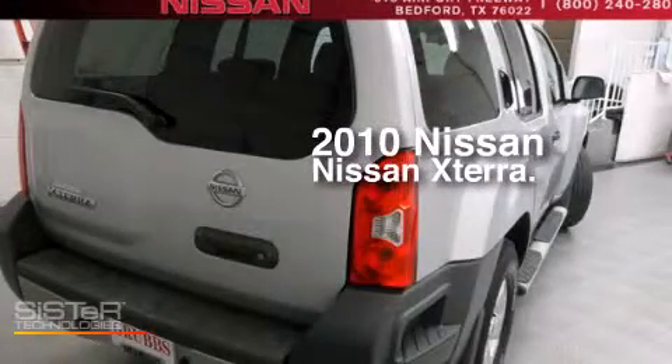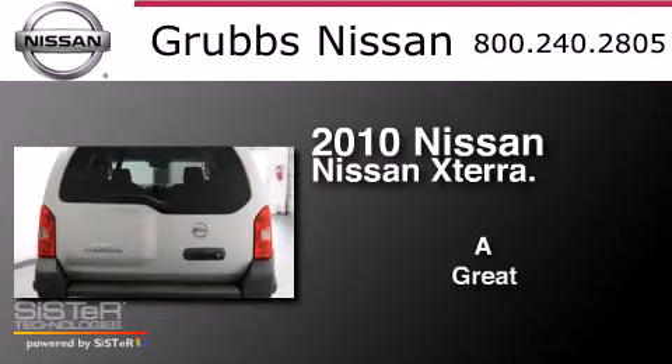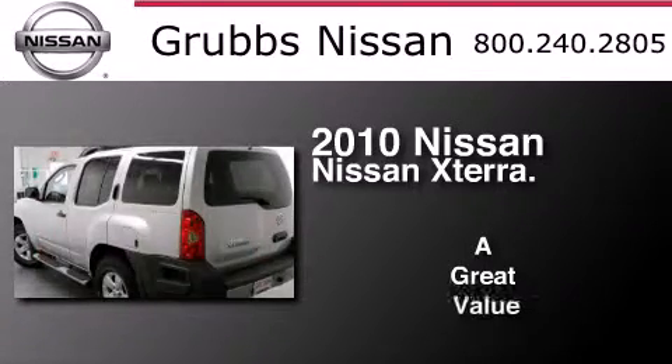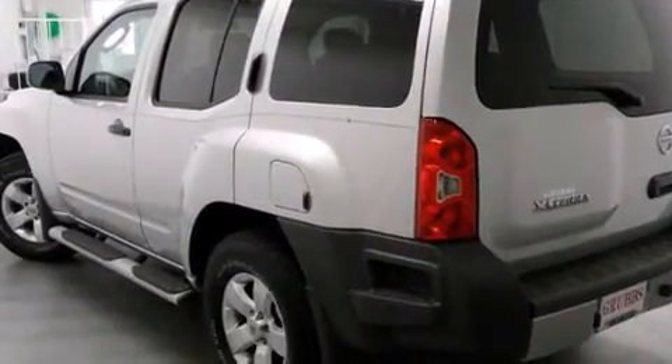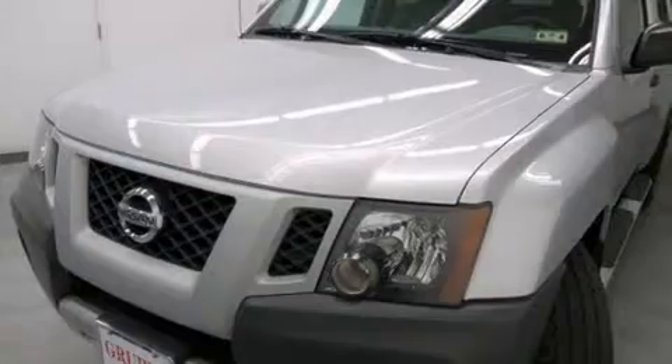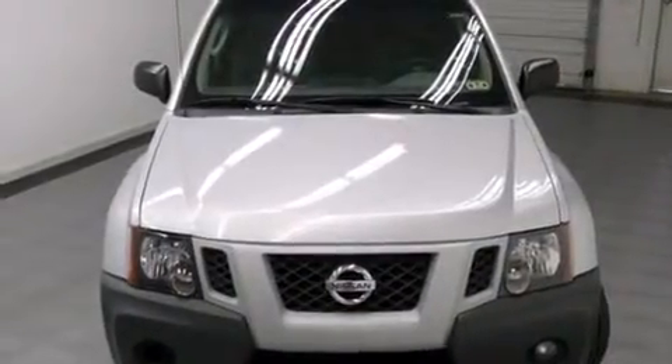This is a 2010 Nissan Xterra. Its top features include skid plates, traction control, and stability control systems.